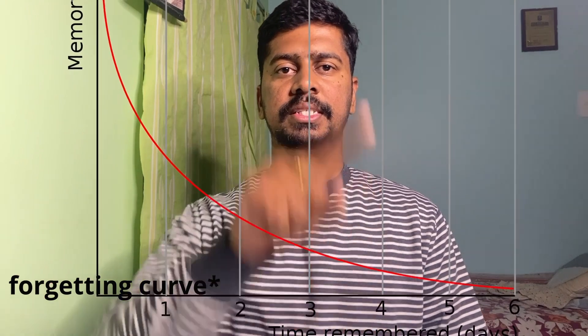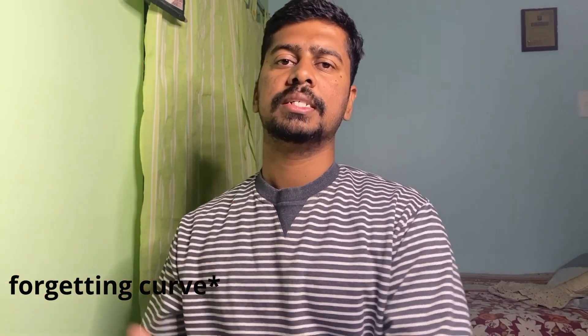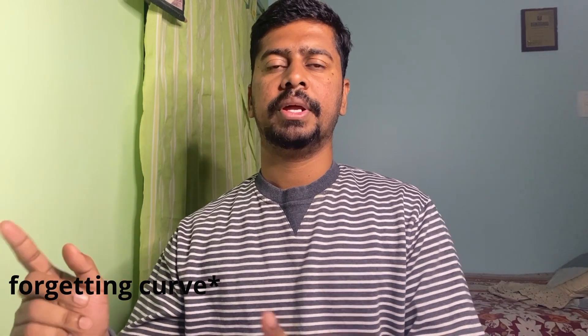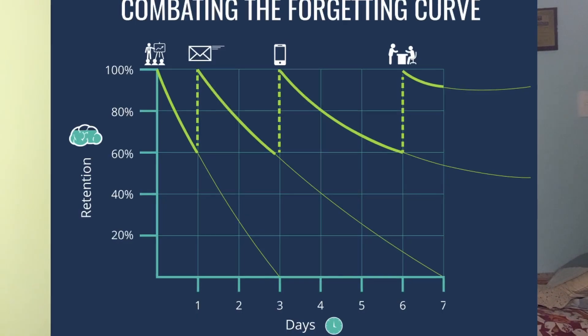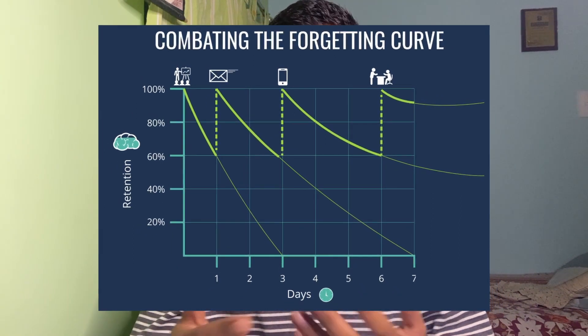The next technique is spaced repetition. If you look up the forgetting curve online, you'll see it is a declining curve over time. To alter this decline, you need to stimulate your memory at regular intervals. What we study today, we only remember about 50% of the next day, and by the end of one week we only remember about 10% of it. As time increases, the amount we remember continues to decline.